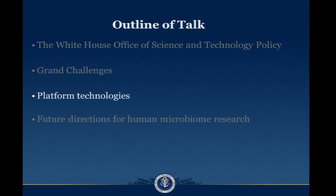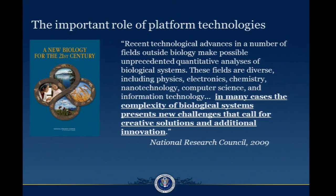Another separate framework for thinking about opportunities in microbiota research is platform technologies. The NRC published a new biology report in 2009, and in that they described the recent technological advances in a bunch of fields outside of the life sciences that are contributing to analysis.